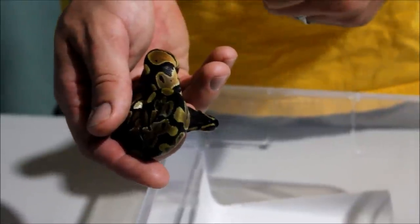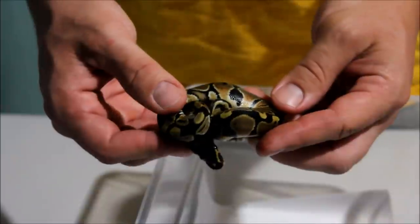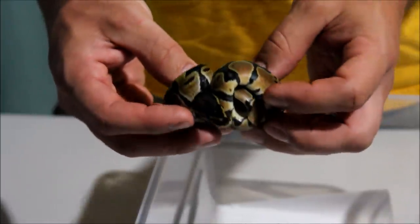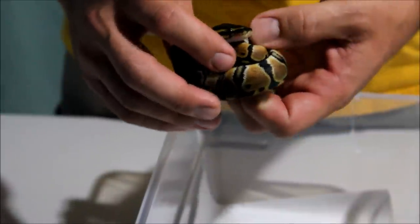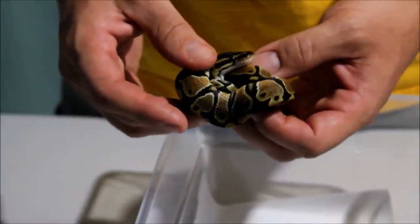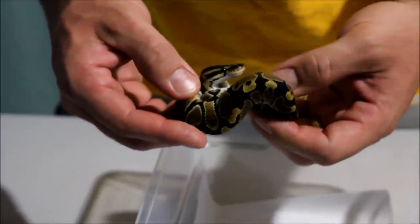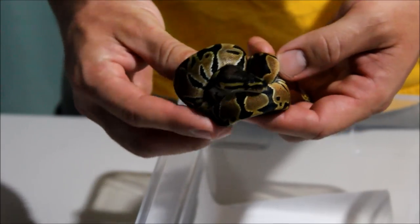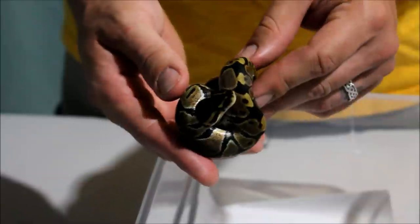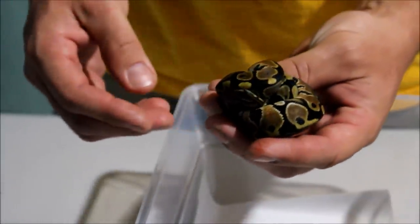So this is Clutch number 6. This is one of the normals that we got out of it — just a pretty normal-looking normal. I'm going to try handling these little guys tonight to show you a little bit more of like pattern and stuff. Don't be surprised if I get tagged a couple of times, because we got a couple of nippers, especially the little female fire — she's a little spitfire. This is the little normal, and she doesn't want to come out of her little wad, so that's all you get.